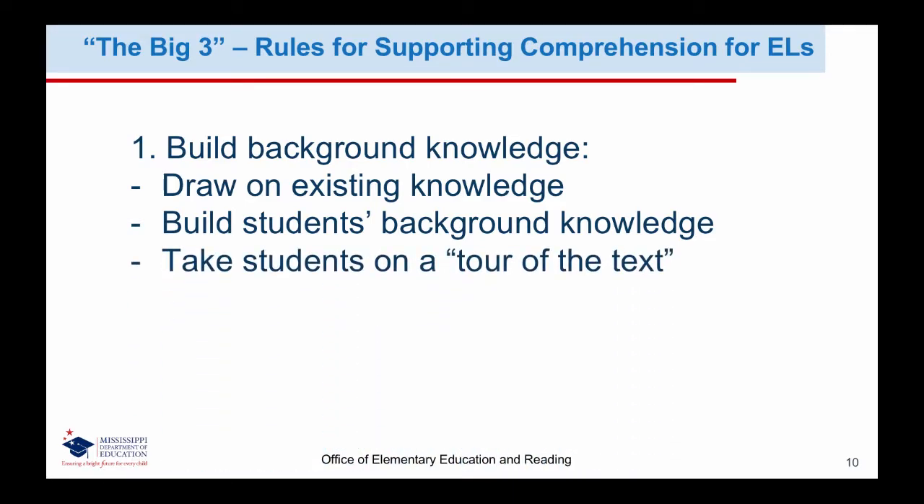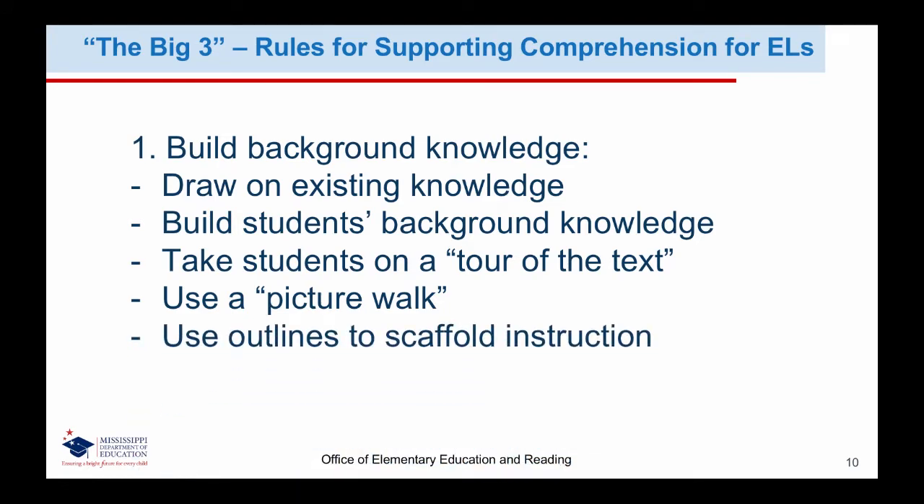Before reading the text, make a point to give students a tour of the text, pointing out helpful text features and explaining how to use these features to find important information. When students know how to recognize and use these tools, they'll be able to preview text independently. Picture walks can be done with fiction and non-fiction books. Look through the books with students, taking time to point out pictures, illustrations, and other graphic features. Ask students to think about pictures and identify what they notice and how these details might be important to the story. Give students a brief, simple outline of a reading assignment or an oral discussion before starting the lesson, which will help them identify important information as they read.